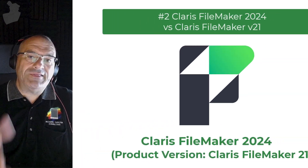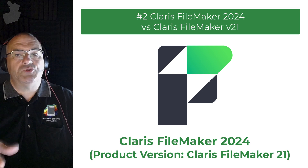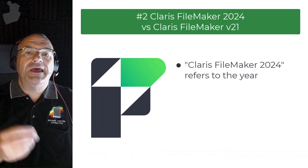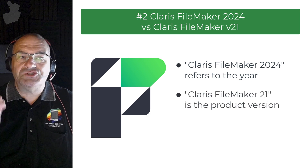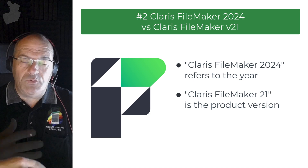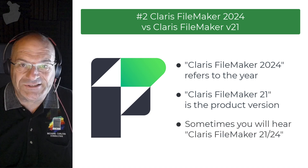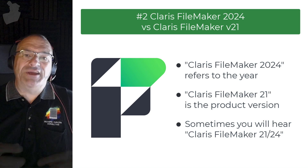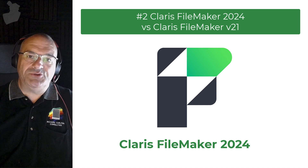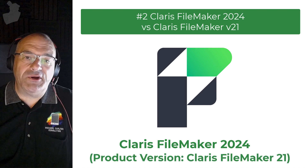When you hear people talk about this release of FileMaker, you'll hear it frequently referred to as FileMaker 2024, which is the first release for this calendar year. Keep in mind that the technical version is FileMaker 21, so not to be confused with the year 2021. Sometimes you'll hear me refer to this as the 21-24 release. If you're talking to sales and marketing, it's called 2024; if you're talking to technical people, they're going to refer to this as FileMaker 21.